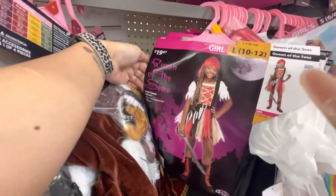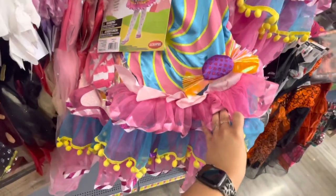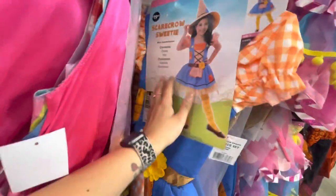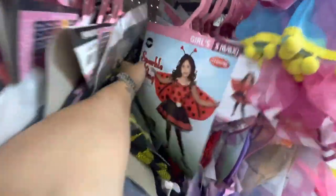Here is a Queen of the Seas pirate girl. Here's a better look at the candy costume — so cute. Here is a Scarecrow Sweetie — oh my gosh, that is adorable, I like that one a lot. Here is a bee — a little bumblebee girl — and a ladybug girl.